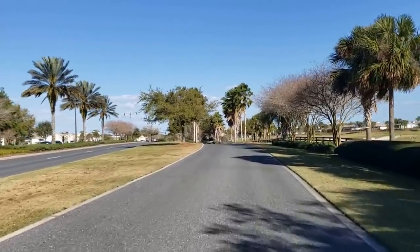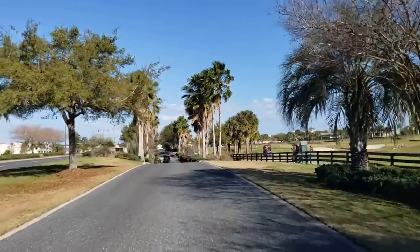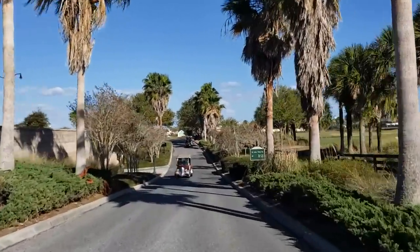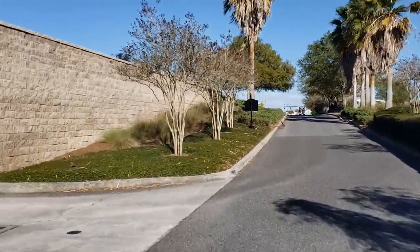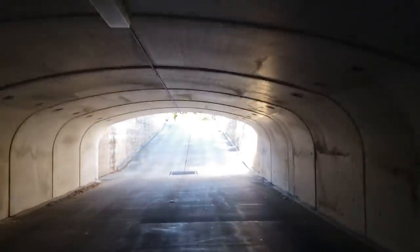Straight ahead on the right is the neighborhood Walmart. We're not going that far — we're going to turn and go through another tunnel under 466A. This tunnel hasn't been painted yet.